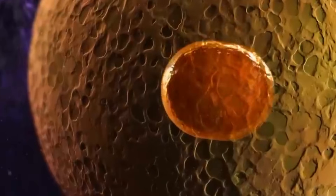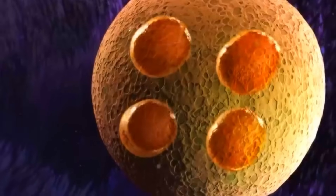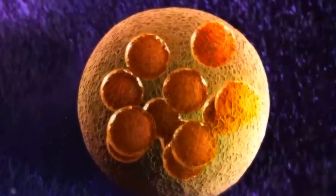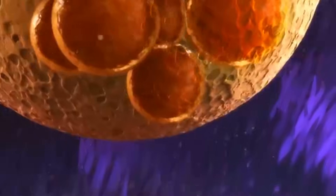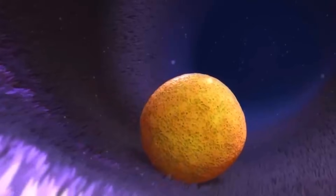The zygote begins a rapid process of cell division. It divides into two cells, then four, then eight, forming a small, growing ball of cells. As the cells are dividing, gentle muscle contractions in the tube's walls and tiny hair-like structures called cilia propel the zygote along the fallopian tube toward the uterus.